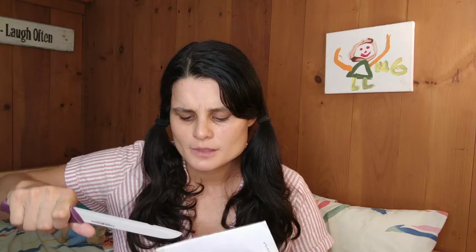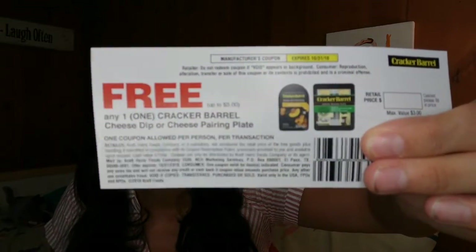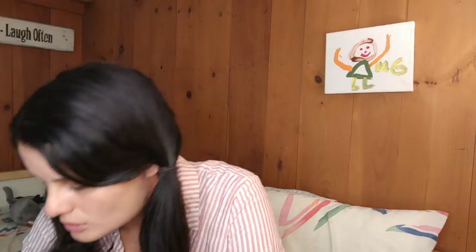I got another little bag from CrowdTap. I also signed up to receive free makeup — I think it was a Revlon mascara or something like that, and then a serum. I don't know if I got it yet — I'm guessing that's going to come in a package. In this bag I got a free Cracker Barrel cheese dip or cheese pairing plate — so it's a coupon for a cheese plate. The coupons expire October 31st, and that one for the cheese expires in December.